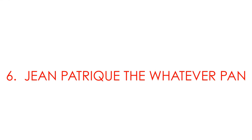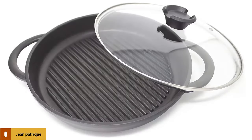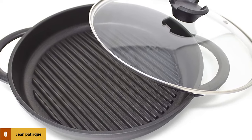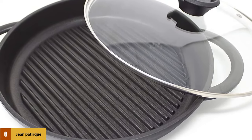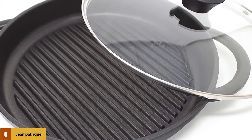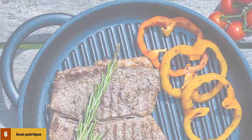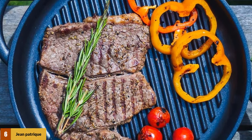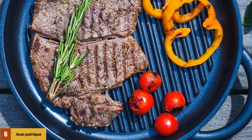At number 6: the Jean Patrick Whatever Pan. This is a high-quality cast aluminum griddle pan with deep ridges. It has deep 4.5 cm sides to help with various types of cooking. The Jean Patrick Whatever Pan is equipped with a glass lid and an escape valve to let out excess pressure. You can easily use the lid in the oven up to 180 degrees C (350 degrees F).